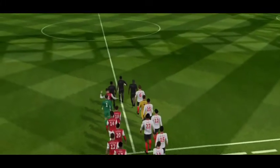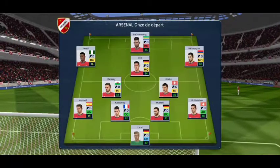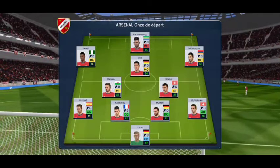So, the semi-finals then. Which team will make it to the final? Both managers have picked strong line-ups today — no real surprises. And the home team have been announced.